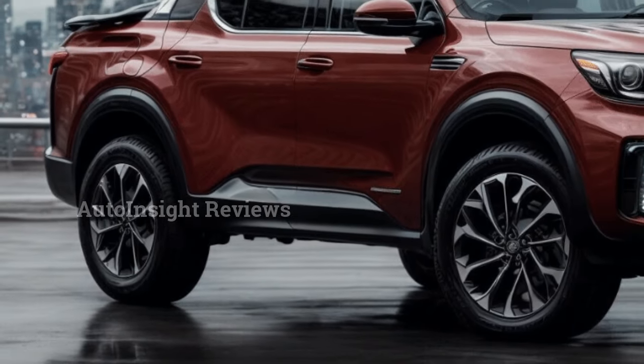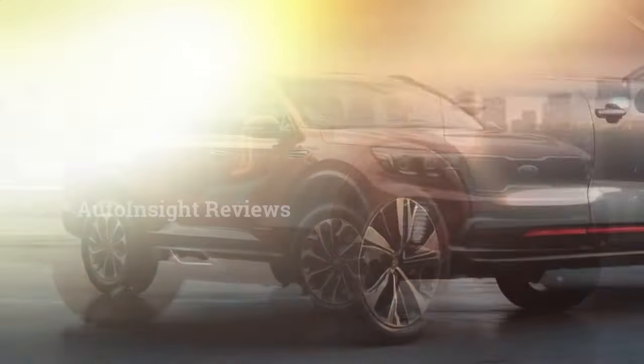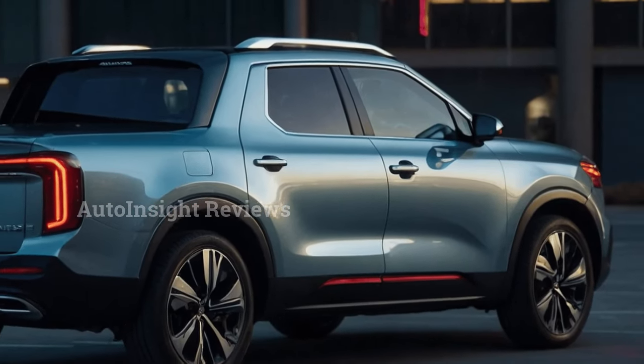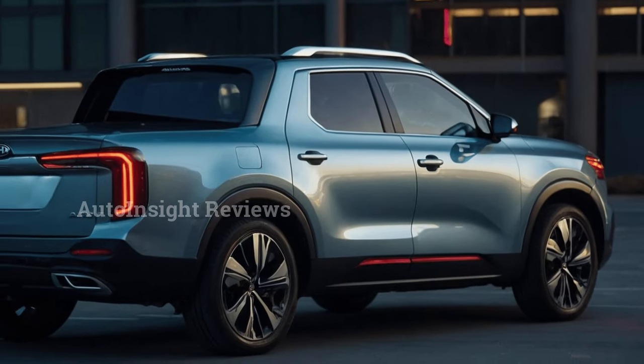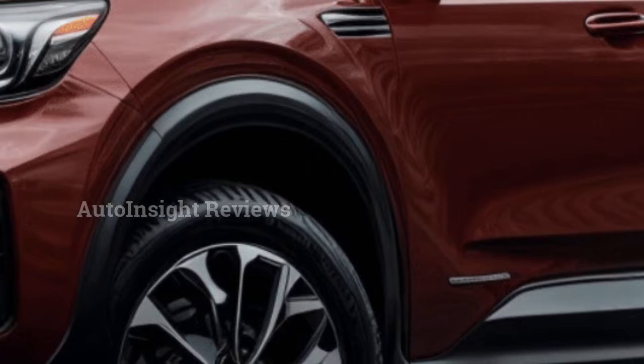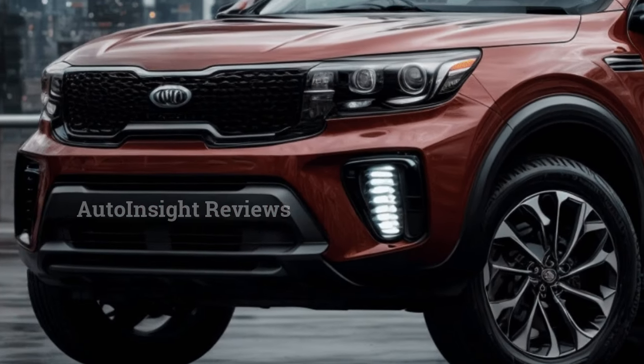Kia is going to offer a range of different variants. The first is expected to be a double-cab diesel truck. The diesel double-cab models are thought to be capable of towing up to 3,500 kilograms and carrying up to 1,000 kilograms of cargo. It is expected to feature a 2.2-liter four-cylinder turbo diesel engine with all-wheel drive, with testing conducted at Mojave alongside the Ford Ranger.